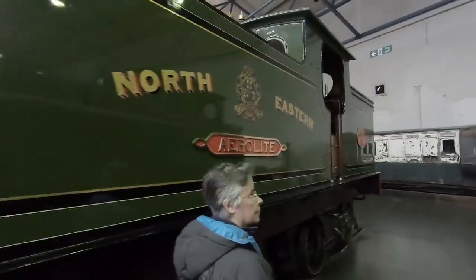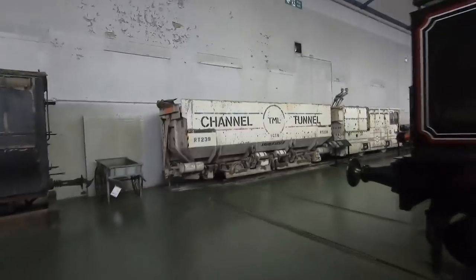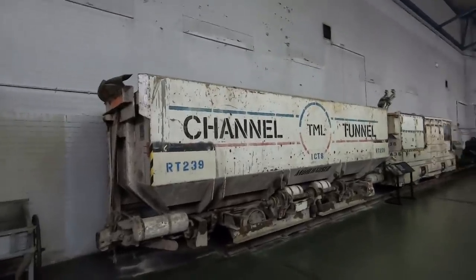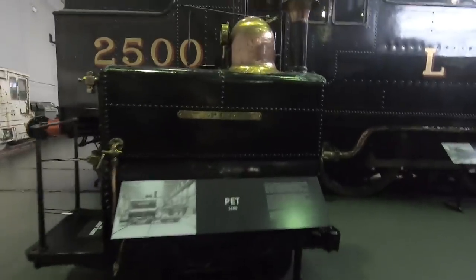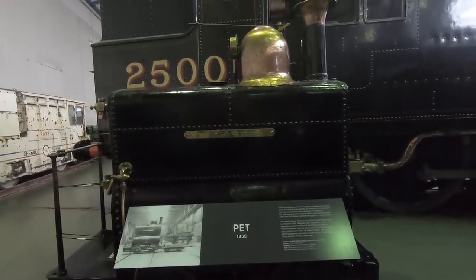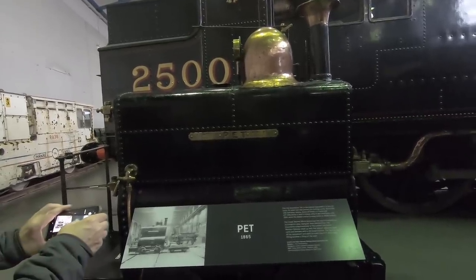Can't beat a good tank engine. Another one here. There's channel tunnel equipment. Look at that — this is PET, a tiny locomotive called PET. It's the equivalent of a fork-lift truck, used to move trucks across the vast and busy railway works at Crewe on tracks just one foot six inches wide.